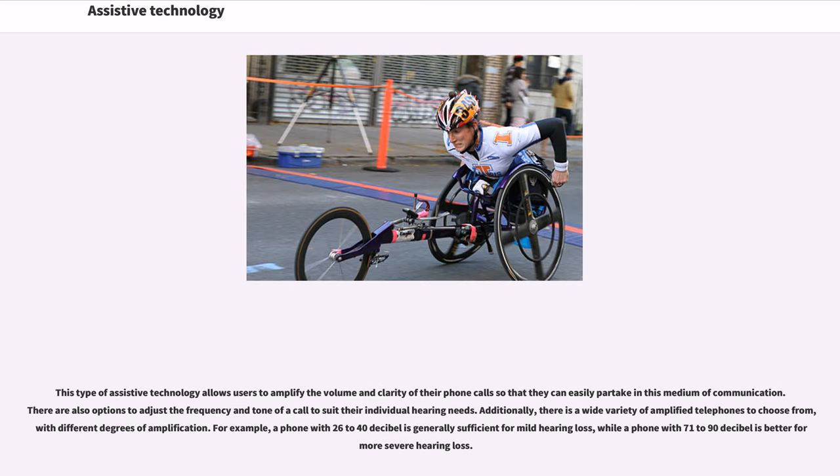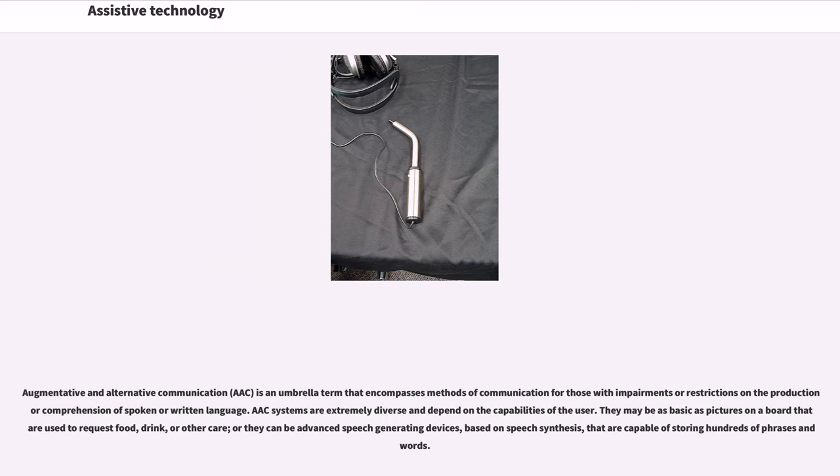Amplified telephones allow users to amplify the volume and clarity of phone calls, with options to adjust frequency and tone to suit individual hearing needs. A wide variety of amplified telephones are available with different degrees of amplification — for example, a phone with 26 to 40 dB is generally sufficient for mild hearing loss, while a phone with 71 to 90 dB is better for more severe hearing loss. AAC — augmentative and alternative communication — is an umbrella term encompassing methods of communication for those with impairments in the production or comprehension of spoken or written language. AAC systems range from basic picture boards to advanced speech-generating devices capable of storing hundreds of phrases and words.